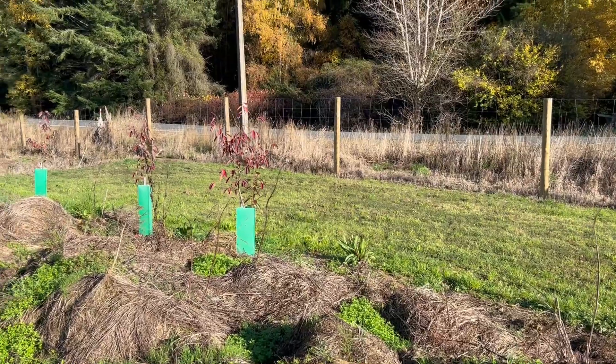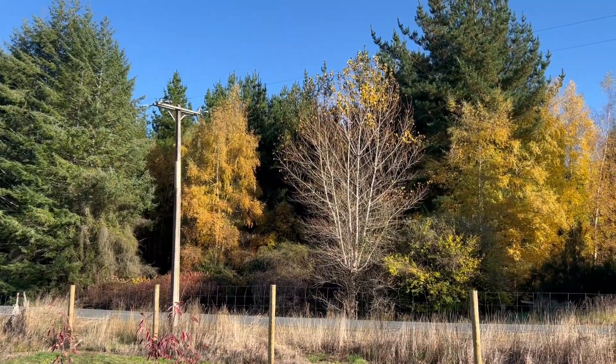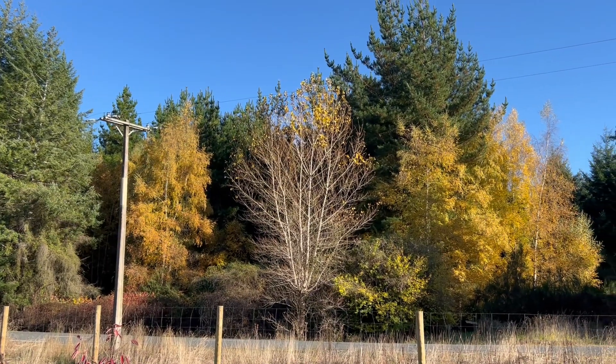There's Amelanchier canadensis down there, and a silver birch across the road.